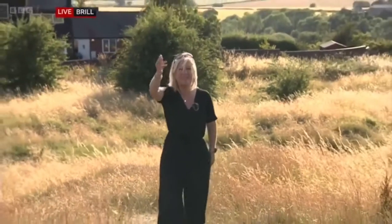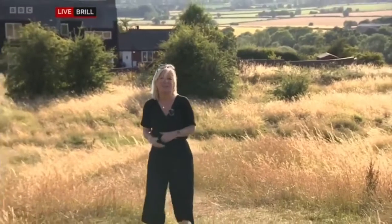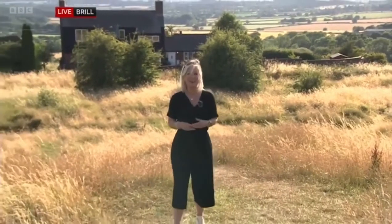I'm here in the village of Brill with spectacular views all around. The village itself is over there and to my left is a magnificent 17th century windmill.